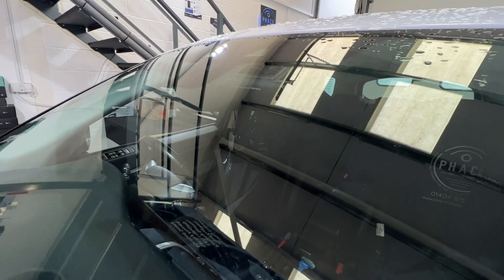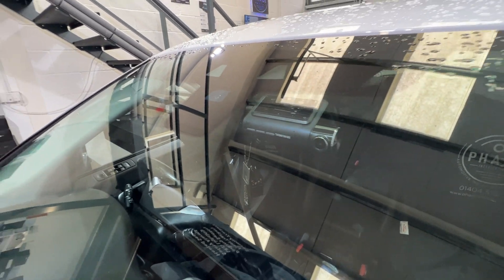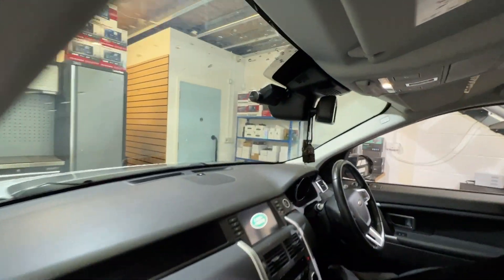You can see the camera from the front there. This is the Thinkware Q800 Pro, and this is what it looks like from the passenger side.